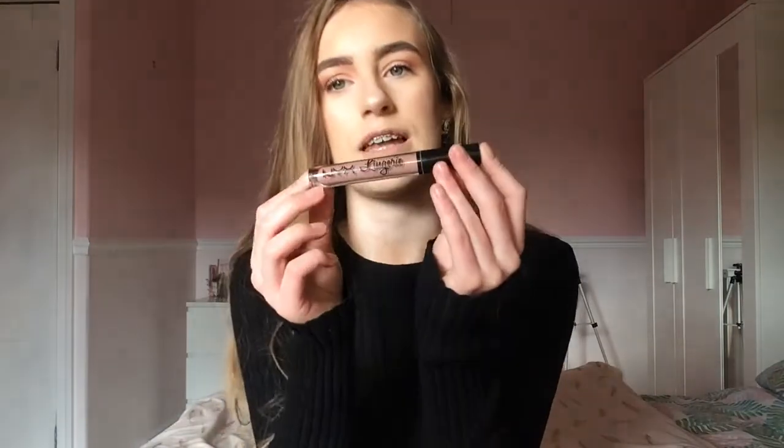I also have the NYX Taming Frame eyebrow pomade in the shade Blonde — it's £6 and a great dupe for the Anastasia Dipbrow pomade. I have the mini Benefit They're Real mascara, which I'm wearing today and it makes your lashes look really nice. I used to not like it but now I love it. Finally, my NYX Lingerie lipstick in Lace Detail — I'm wearing it today and it's a lovely light pink that goes with basically every makeup look.